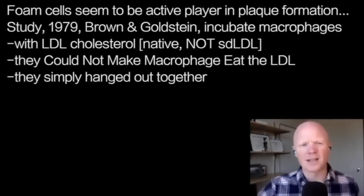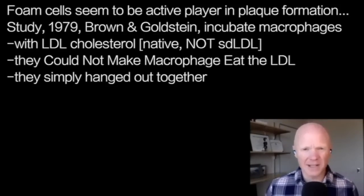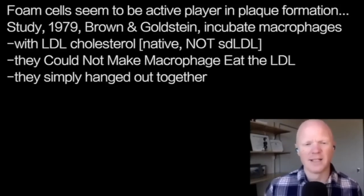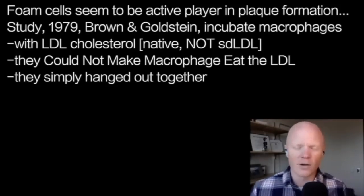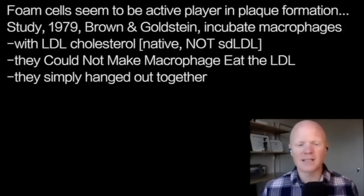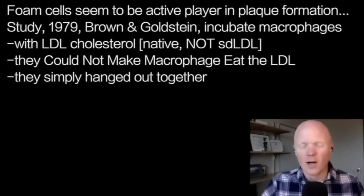The first study I want to highlight in the metabolic classroom was published in 1979 by a legendary pair — serious scientists who won the Nobel Prize: Brown and Goldstein, at the University of Texas. The article is titled 'Binding Site on Macrophages That Mediates Uptake and Degradation,' published in PNAS in 1979.